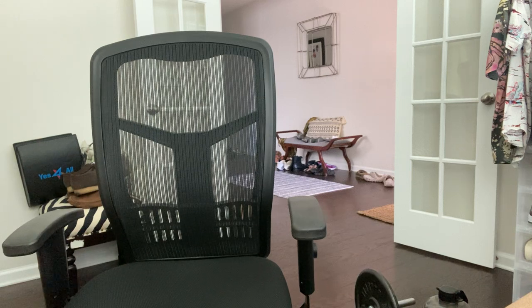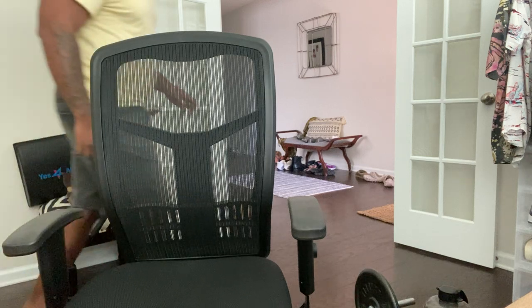Hope you guys' summer is wrapping up well and you've got good plans for your fall. I think I'm going to close this summer out with a bang — hit a couple of trips, rock some of these outfits, do a little socializing, a little partying. All right, let's take a look at what we got here.